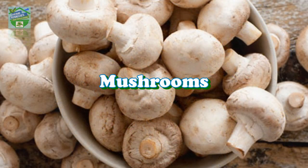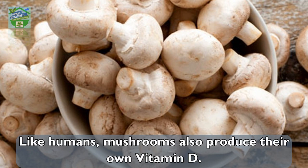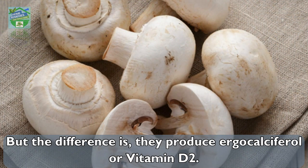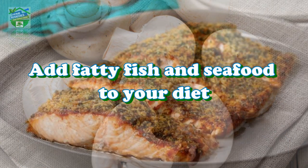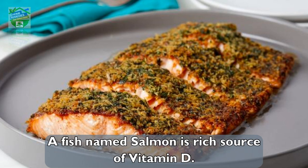The only plant that naturally contains vitamin D is mushrooms. Like humans, mushrooms also produce their own vitamin D, but the difference is they produce ergocalciferol, or vitamin D2. Vitamin D2 is also efficient in increasing the circulation of vitamin D in our body.